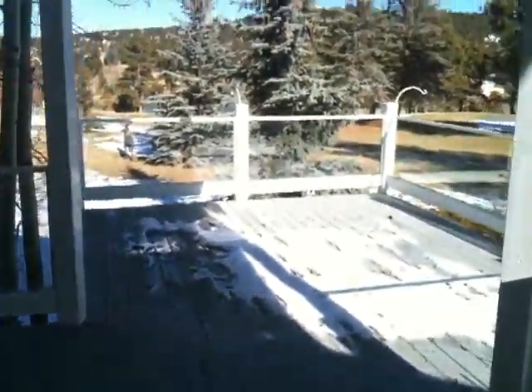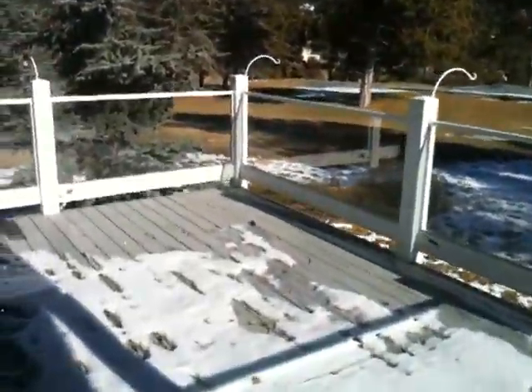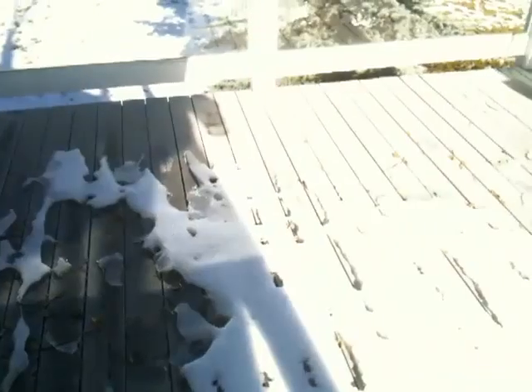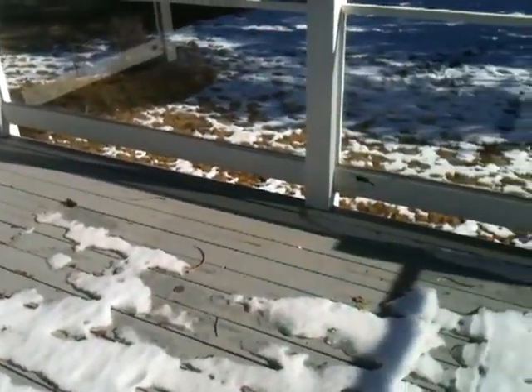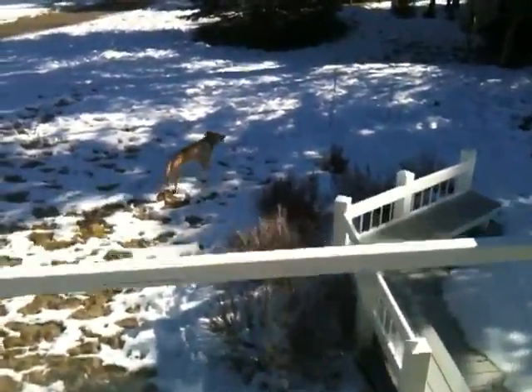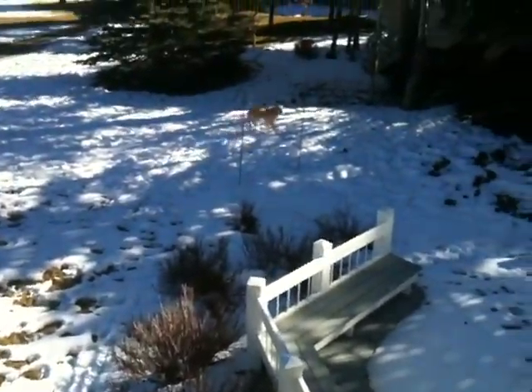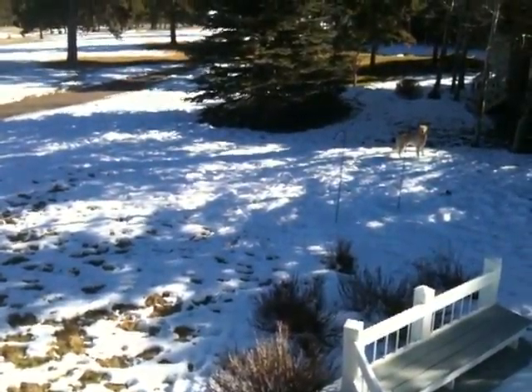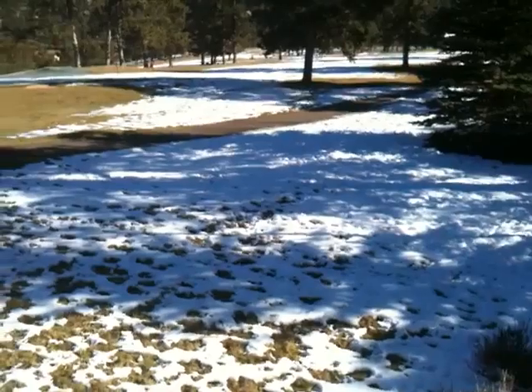I'm out on the deck from the kitchen now, and it's a linear lumber deck, so it is going to require some maintenance. The neighbor's dog seems to have taken ownership of the backyard, so we might have to clear that up with the title work.